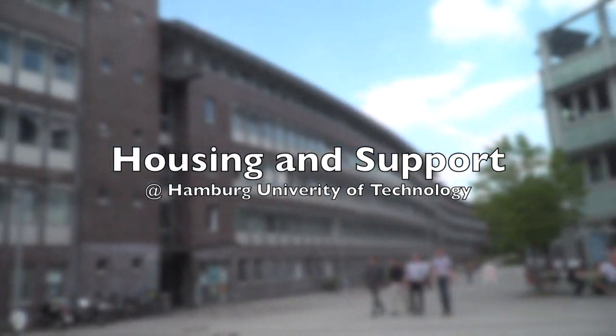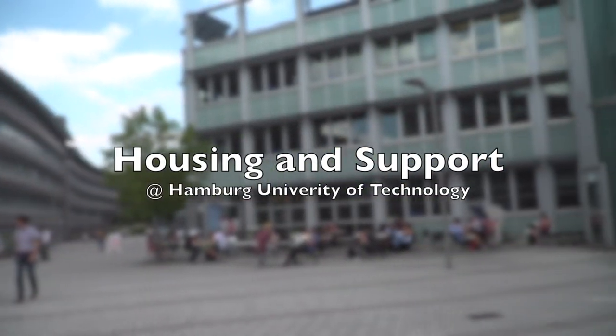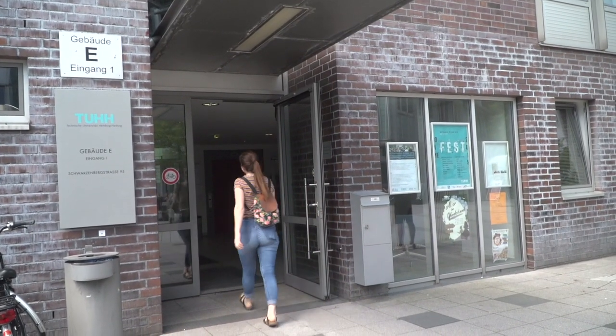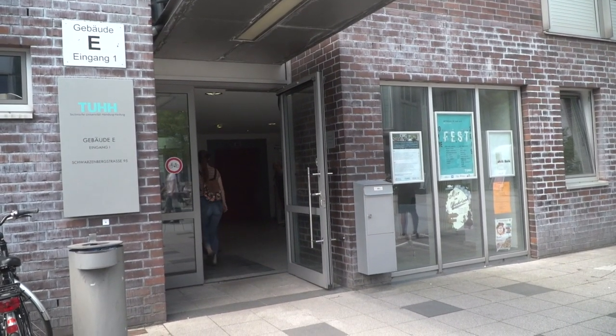The International Office is a one-stop shop for students on all things international. The new International Information Desk is the first place of contact for students on the TUHH campus. They help guide students in the resources best fit for their concerns. The International Office also hosts events, offers counseling, and supports intercultural projects for international and German students alike.